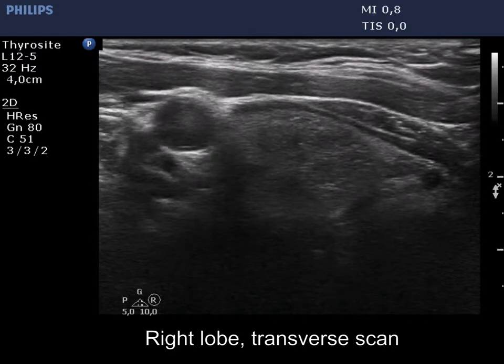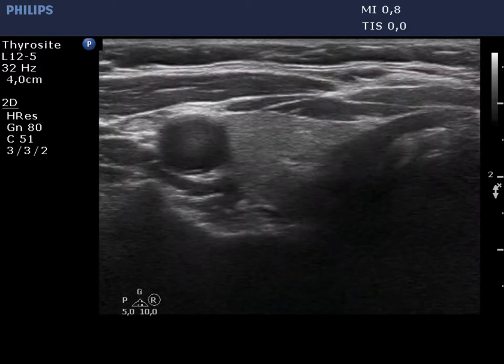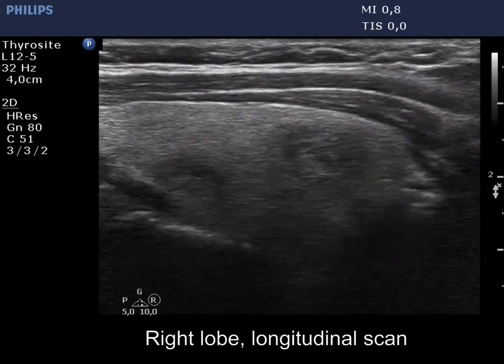The right lobe has several nodules. The largest lesion has both echogenic lines and granules. These figures are presentations of connective tissue.